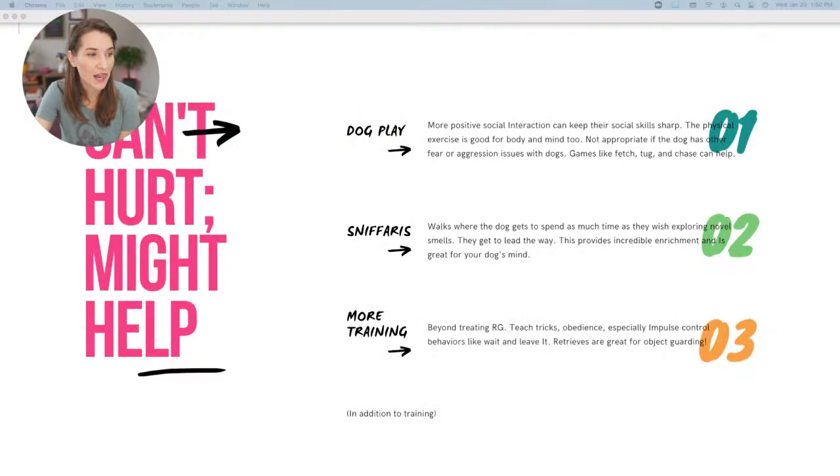If the dog is already showing these signs, the training plan would be broken down into much smaller steps, making sure the dog is never put in a situation that could be uncomfortable. If you did these strategies with a dog who's already guarding, there's a potential to push them over threshold, which may backfire. These prevention strategies are not likely to fix existing resource guarding on their own, but if you are going through the training, some of these things might help along the way.